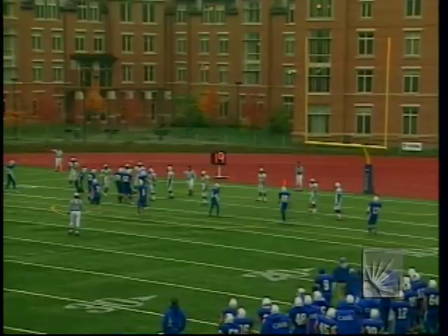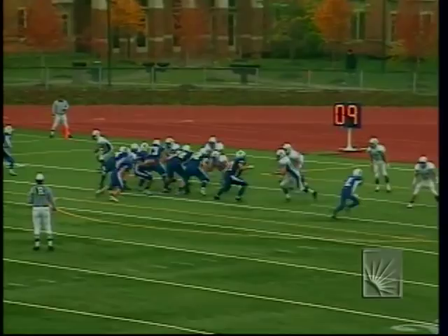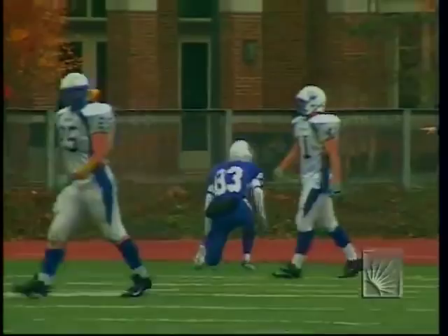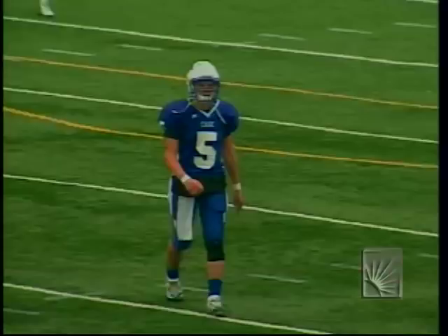Whalen will run the two-point conversion from the left hash mark. Checkin is alone in the backfield — Whalen to Kolasar, incomplete. The two-pointer fails, but Case gets their first touchdown of the day. 14-9, Widener.